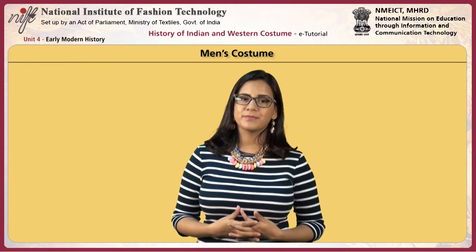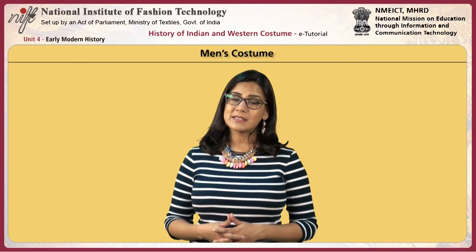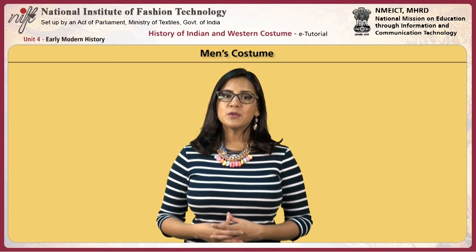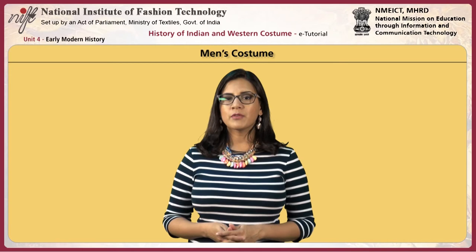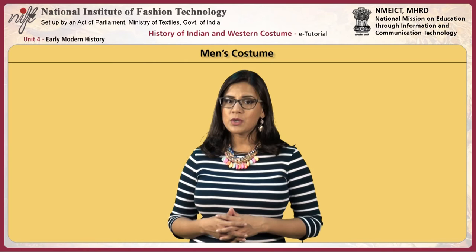Bow ties were popular and longer ties were knotted. Fancy colored and striped shirts were first introduced in this period. Tailcoats were worn for the evenings, with a continuous rolled collar faced in satin replacing the notched collar. Evening waistcoats matched the rest of the suit and were usually double-breasted. The dress version of the sack suit was introduced and called the tuxedo. Long coats like the Inverness overcoat and Ulster coat were worn for outdoors.